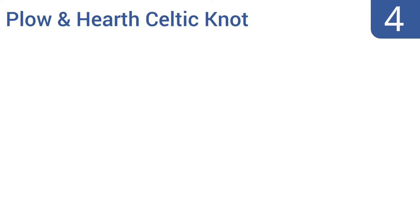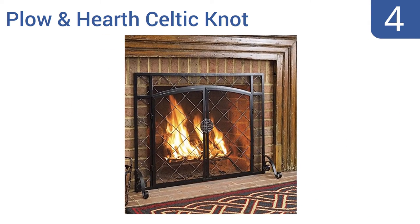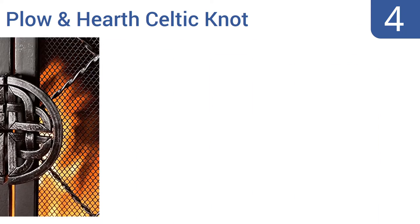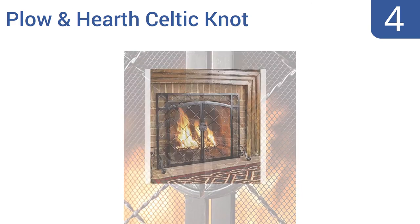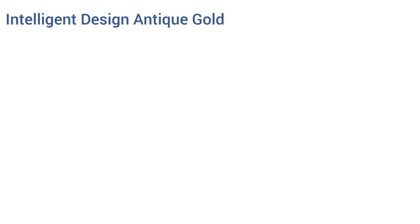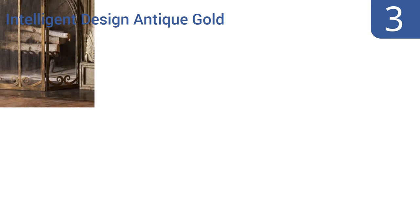At number four, the Plough and Hearth Celtic Knot is made from heavy duty steel and its unique Celtic accent doubles as a hinged doorknob so you can easily open the door. It also features magnetic closures to ensure the doors stay securely closed and the embers safely contained. It comes with wide doors for easy fire access and sits flush against fireplaces, making any fireplace look elegant.